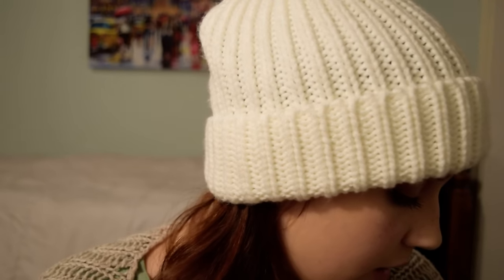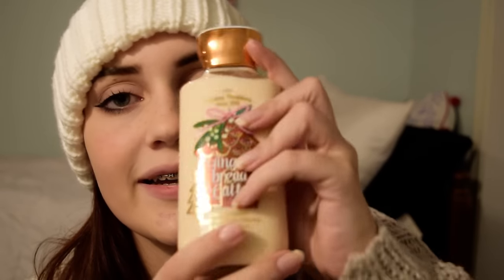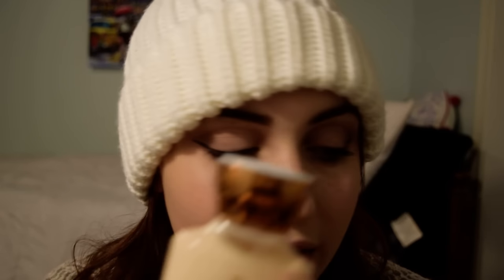I'm smelling a lot of chocolate, which is strange since there isn't any in it. That is the Gingerbread Latte, and when we were in the store, this one was definitely my favorite. I got two of the gingerbread lattes.